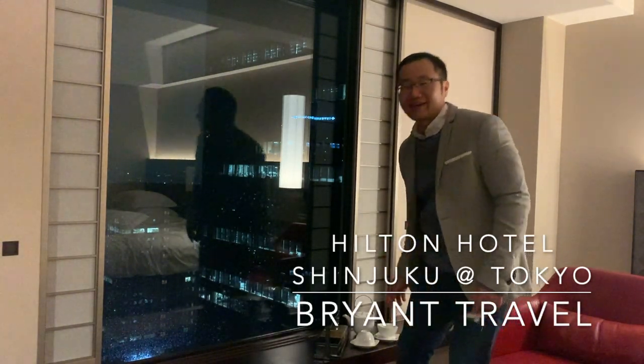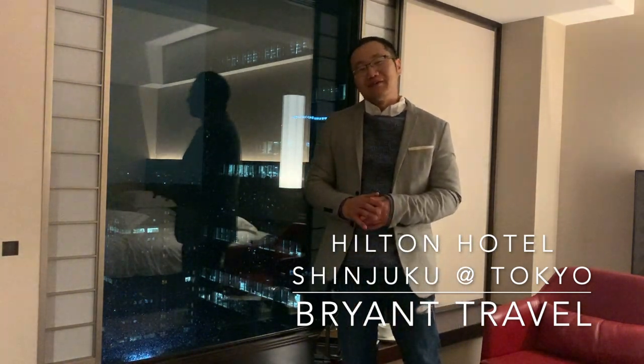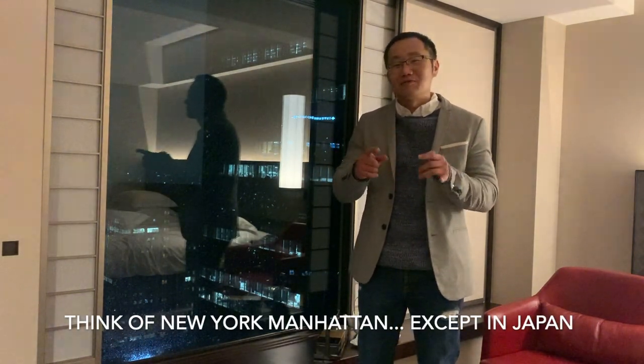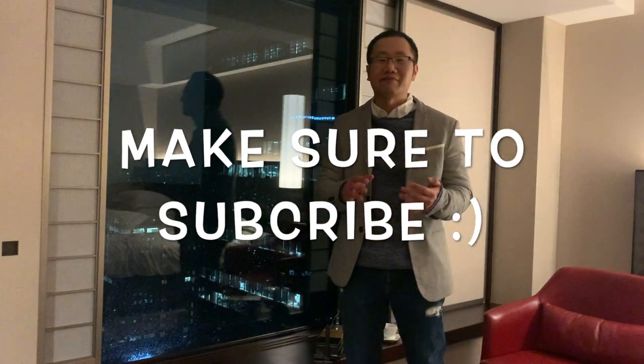Hi, this is Brian from Brian Travel. Today I'm here at the Hilton hotel in Shinjuku district in Tokyo, Japan. Shinjuku is basically the center of Tokyo — in the United States you can think of it like New York Manhattan, except it's in Tokyo. Be sure to check my other videos covering Shinjuku, and make sure to subscribe to my channel for videos covering different travels, restaurants, and hotels.